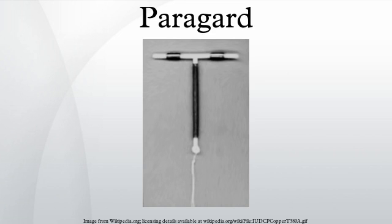The ParaGard T380A is an IUD with copper, manufactured and marketed in the United States by Duramed Pharmaceuticals. It is the only copper-containing intrauterine device approved for use in the U.S. The ParaGard consists of a T-shaped polyethylene frame wound with copper wire, along with two monofilament threads to aid in removal of the IUD.